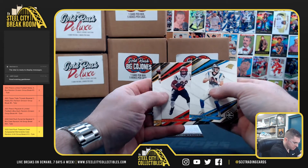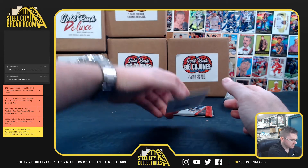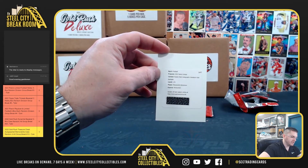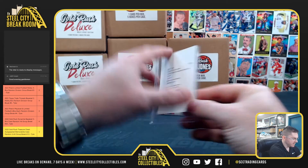Sam Darnold, Joe Mixon, Big Ben, Kadarius Toney — Redemption. Ramondre Stevenson, rookie patch autograph variation gold — that's Patriots. Ramondre Stevenson.